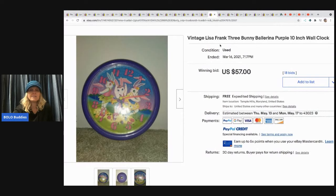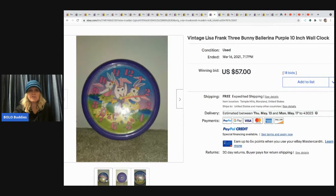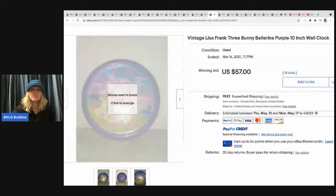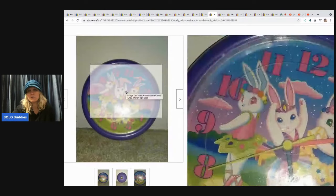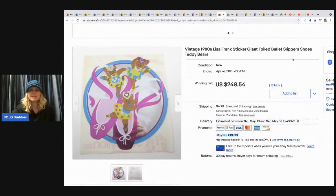This clock — I did verify it — sold for $57 with free shipping. It's just a plastic clock that takes a battery in the back, nothing super fancy, so $57 is pretty great.